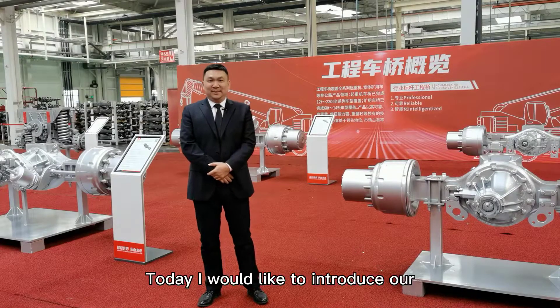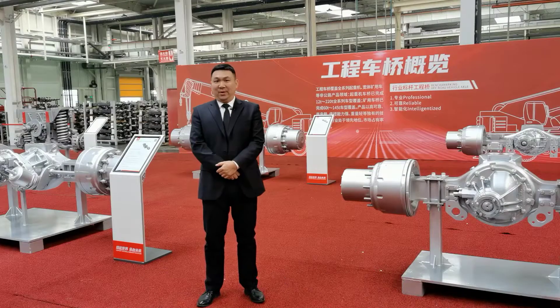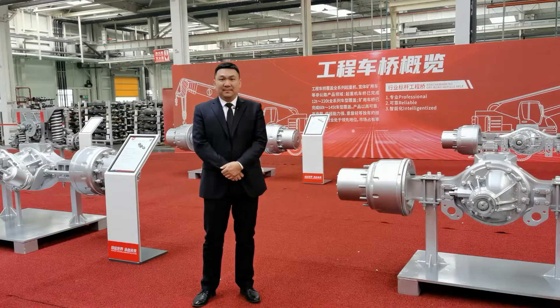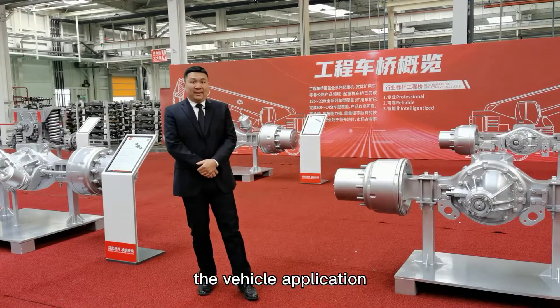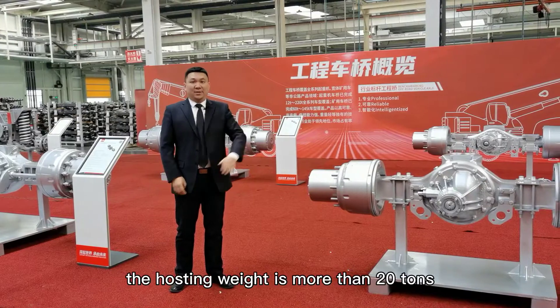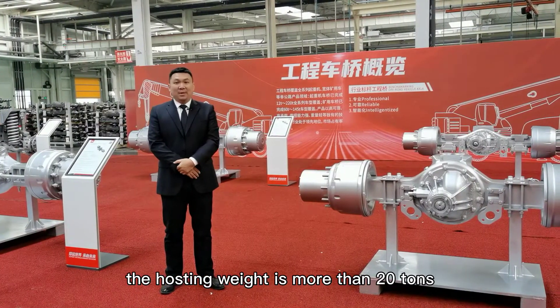Hello everyone, today I would like to introduce our off-road and special vehicle axles. First of all, the vehicle application, including the mobile crane — the hoisting weight is more than 20 tons.